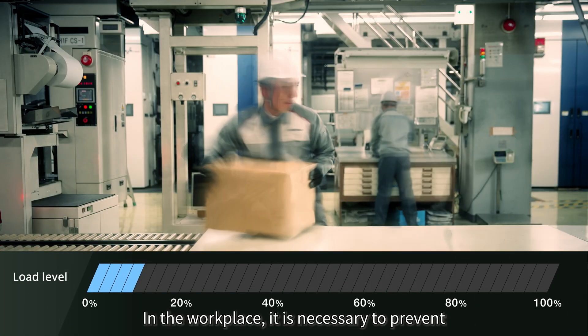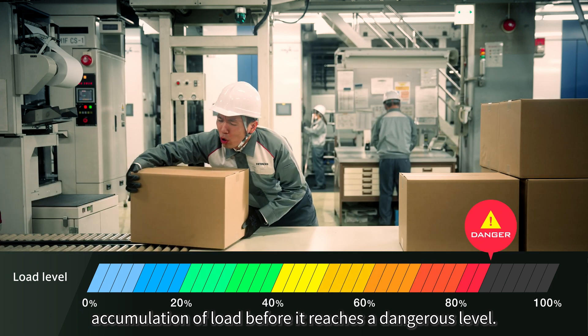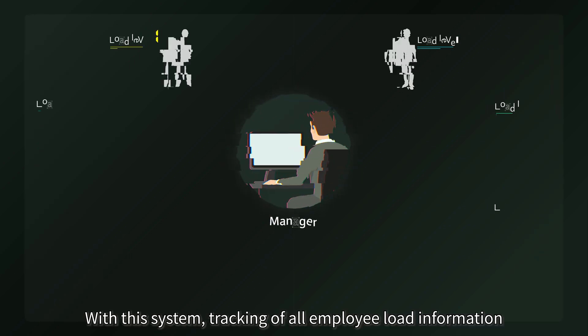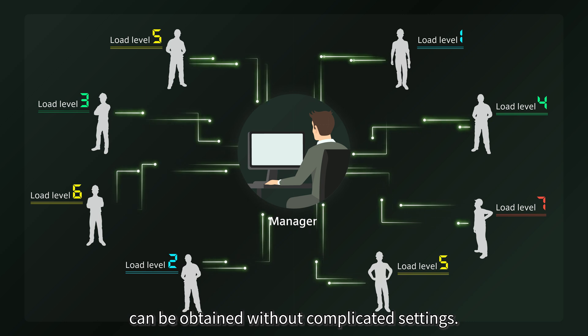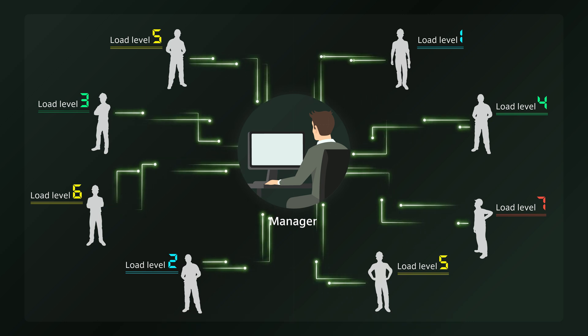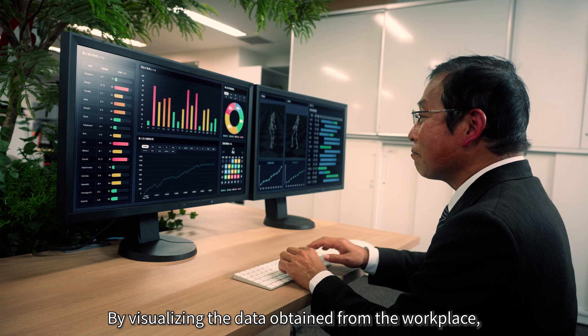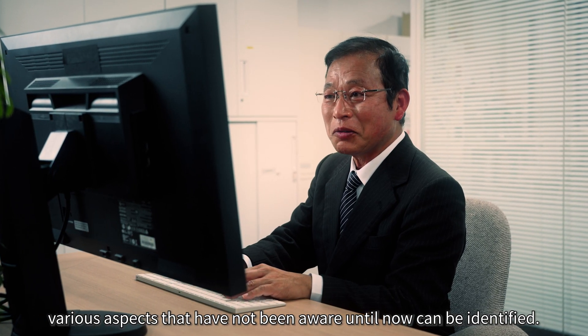In the workplace, it is necessary to prevent accumulation of load before it reaches a dangerous level. With this system, tracking of all employee load information can be obtained without complicated settings. By visualizing the data obtained from the workplace, various aspects that have not been aware of until now can be identified.